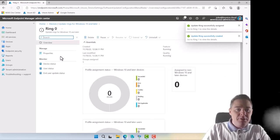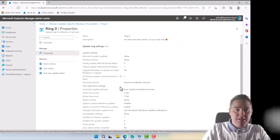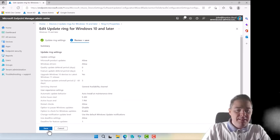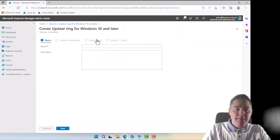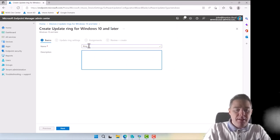I'll go back to Ring 0 properties to update one setting — I'll turn on auto reboot before deadline. It's a bit aggressive, but Ring 0 devices are living on the edge.